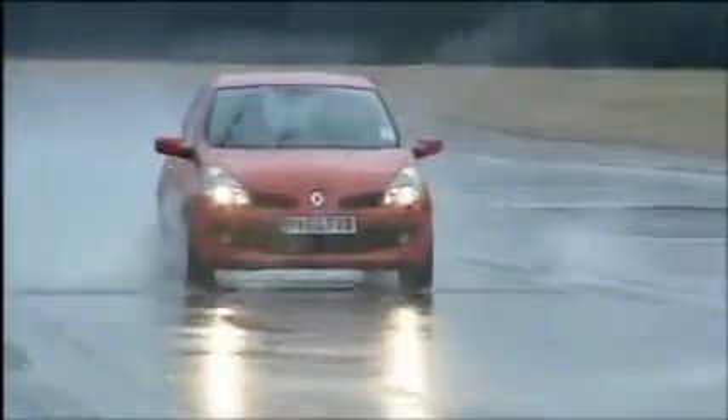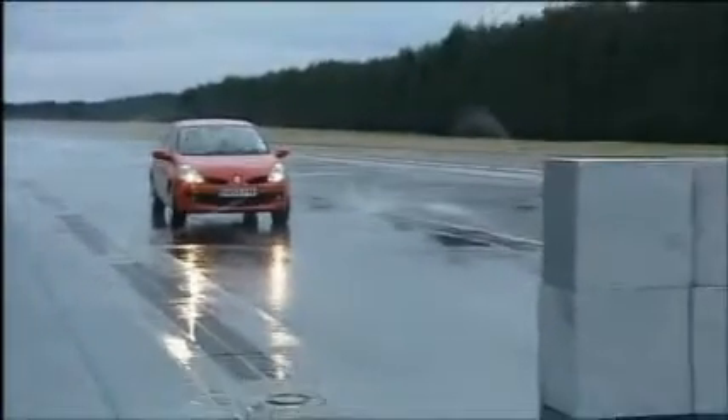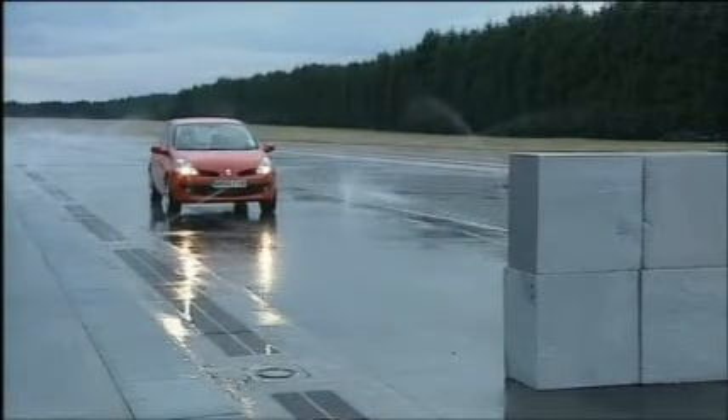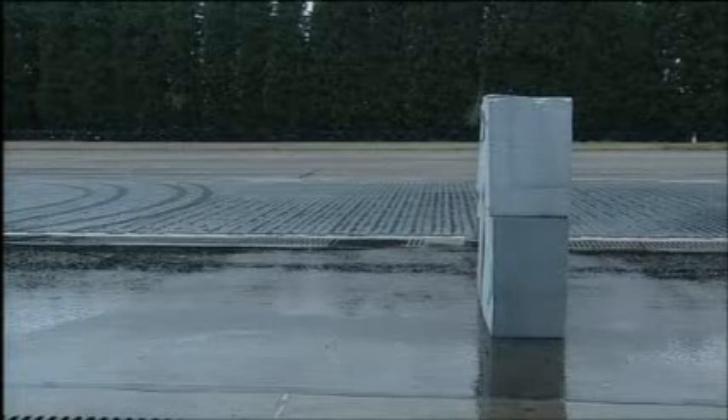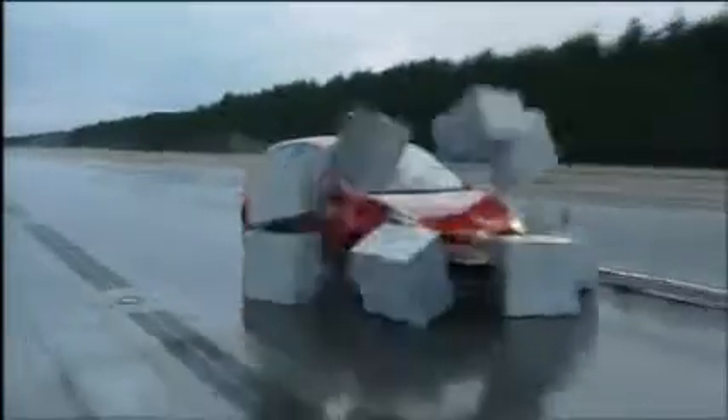From a survey of 3,000 motorists, the average driver covers around 8,000 miles each year. Continental estimate that changing tyres at 3 millimetres rather than the legal limit would only cost around an extra £20 per year — a small price to pay to stop safely on wet roads, and certainly much less costly than the alternative.